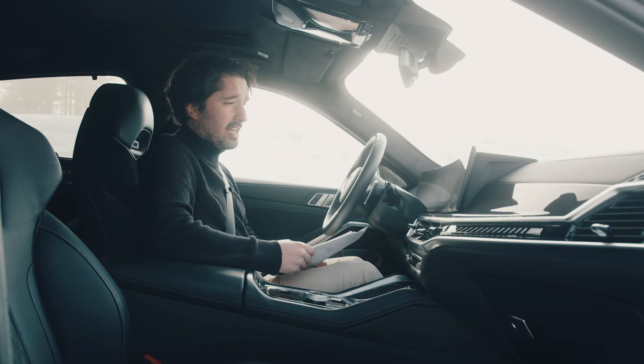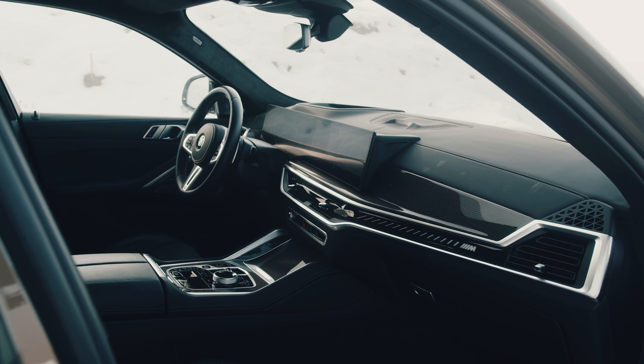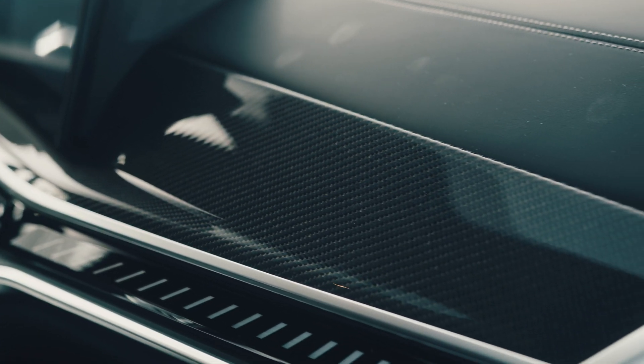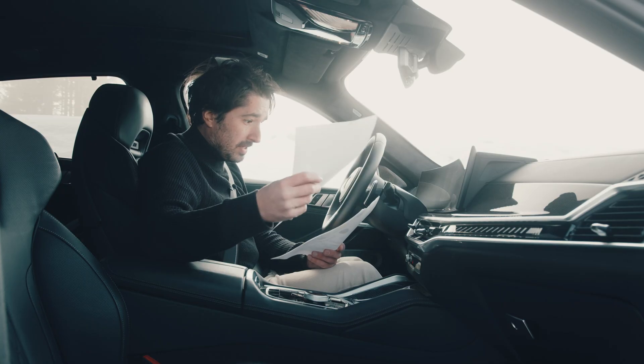BMW has taken a number of new trends in the X6, and you can find a number of features from the new Series 5. There are 22-inch wheels, a lot of driver assistance systems including the driving assistant professional and the parking system professional, and the Bowers & Wilkins Diamond Surround sound system.